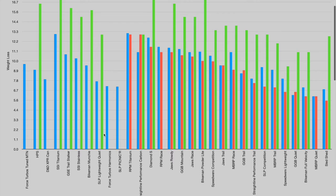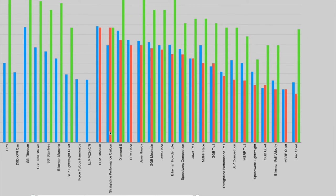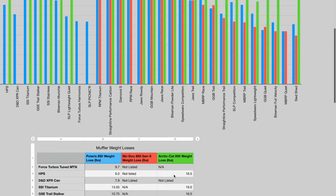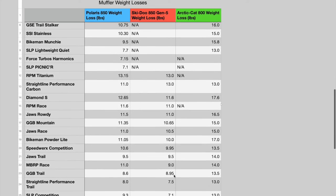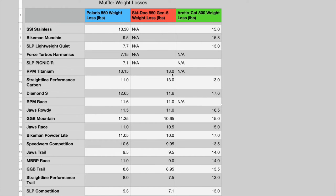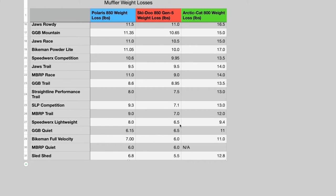Now let's look at them ranked for Skidoo. With the Skidoo Gen 5, quite a few manufacturers don't have a muffler yet — they still have the Gen 4 and it's not guaranteed to fit. So the lightest muffler for the Skidoo is the RPM Titanium, working our way all the way down to the Sled Shed. Here's the table ranked for Skidoo — again the RPM Titanium had 13 pounds of weight loss working down to the Sled Shed.